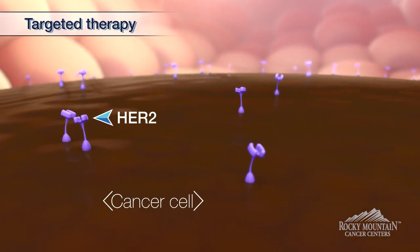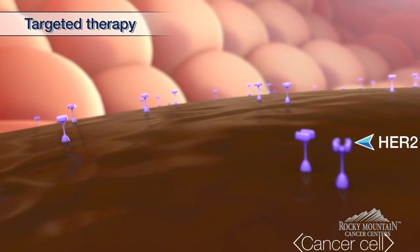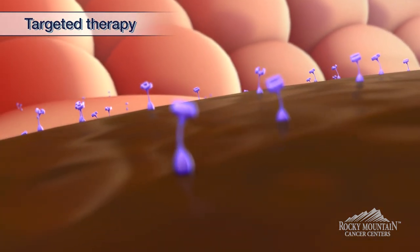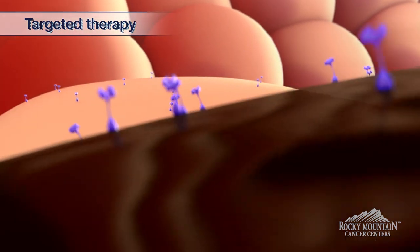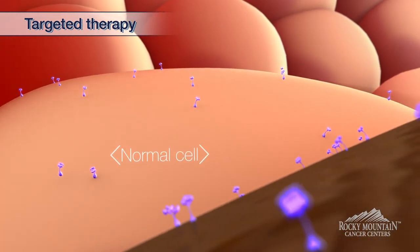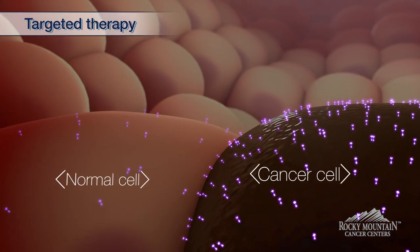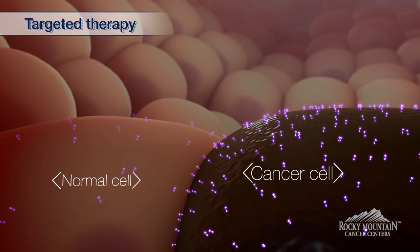HER2 positive breast cancer plays on the fact that there is a receptor on the cancer cell called ERBB2, or the HER2 positive receptor. These receptors are present on everyone's cells, but in HER2 positive breast cancer they are over-amplified, and we can use them as a target for treatment.